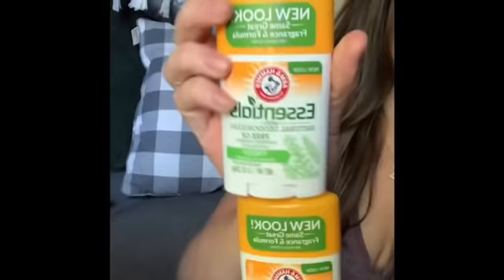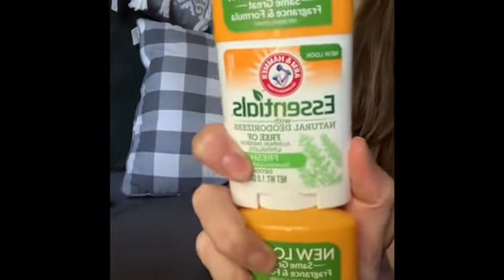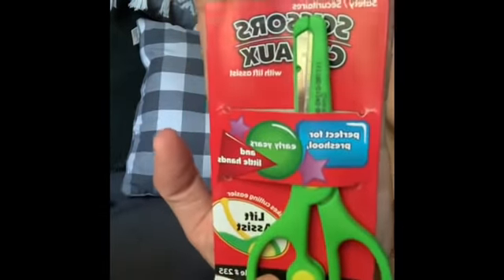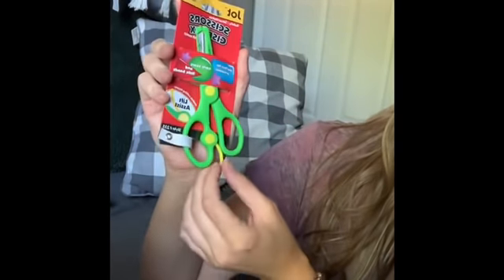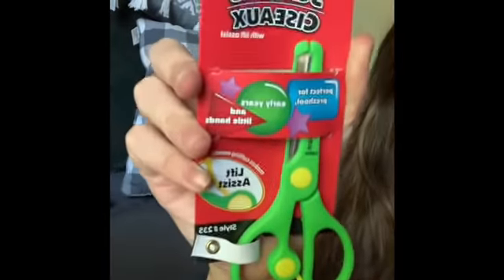I grabbed these Arm and Hammer natural deodorants — I've never tried it but I'm excited to. I also grabbed these Jot brand kid scissors — it says perfect for preschool, early years, and little hands. It has a little lift assist, so I thought this would be fun for Kaysen to practice using scissors with.